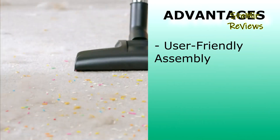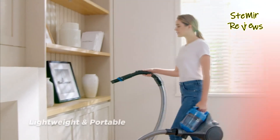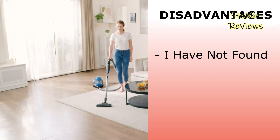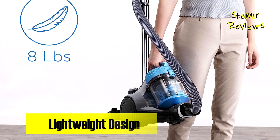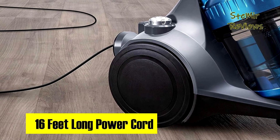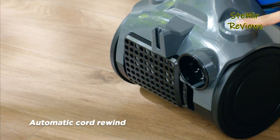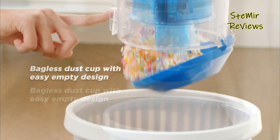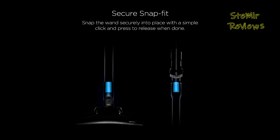This product offers secure, user-friendly assembly, lightweight portability, and efficient reusable components, making it a top choice for hassle-free and effective cleaning. The automatic cord rewind function ensures a hassle-free experience, sparing you from the tedium of cord management. Eureka's canister vacuum is truly a game-changer in the world of cleaning appliances. We hope you found our canister vacuum cleaner review helpful. If you enjoyed the content, please leave a comment, give us a thumbs up, and subscribe for more informative reviews. Your engagement drives us to deliver more valuable content. Thank you.